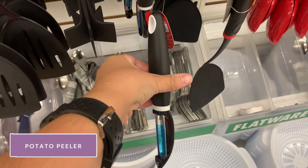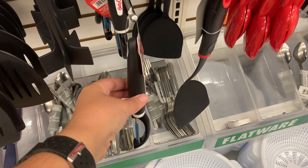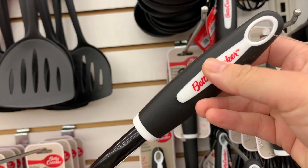Potato peelers are a must at only $1.25. It works the same and is good quality.